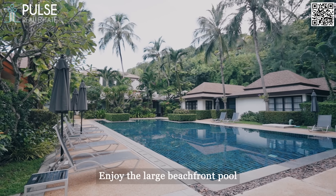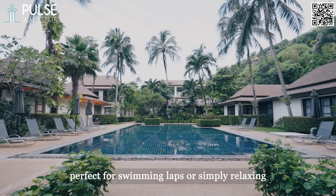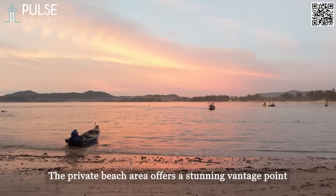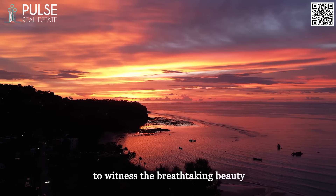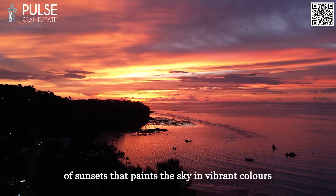Enjoy the large beachfront pool, perfect for swimming laps or simply relaxing. The private beach area offers a stunning vantage point to witness the breathtaking beauty of sunsets that paint the sky in vibrant colours.